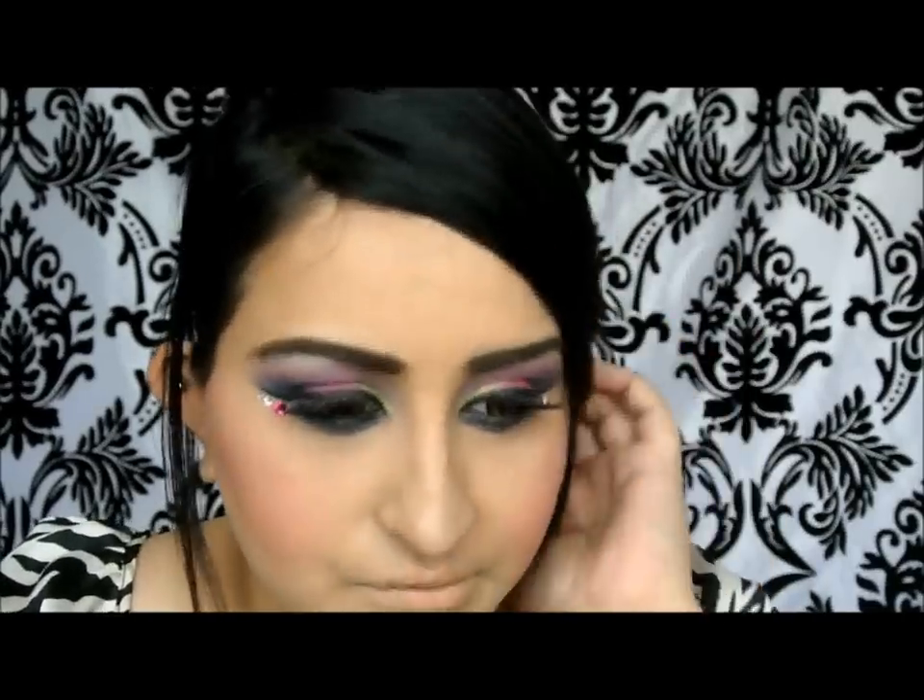I wanted to just do something with the palettes and do something dramatic, because the last video, although it was pretty strong in terms of colors, it just wasn't my kind of dramatic. So here is another dramatic look. I hope you guys enjoyed the video. Thanks for watching, guys. Bye-bye.